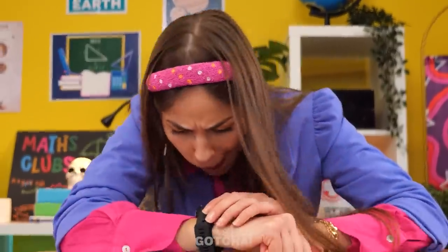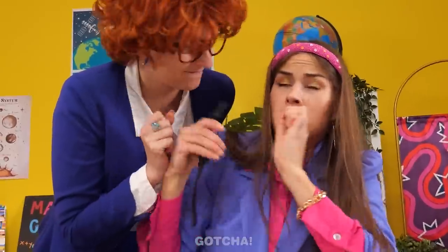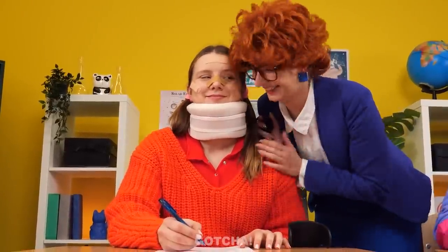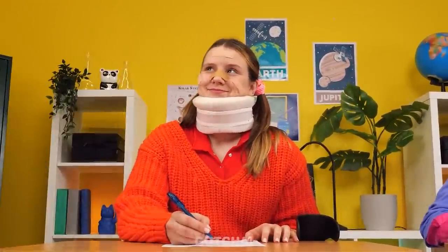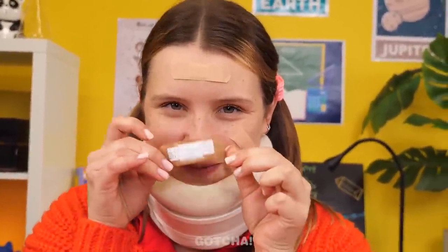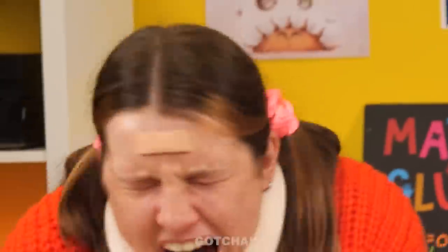Avery is really struggling with the test — she's not smart enough. But her watch has a cheat sheet on it! The teacher catches her: 'You have a cheat sheet on your smartwatch! Hand it over!' Meanwhile, Alice is doing great and the teacher praises her. Little did the teacher know, Alice is the smartest in the room — she has a cheat sheet hidden behind a band-aid!